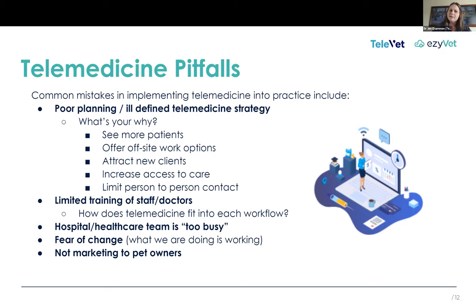The final piece is maybe not actually taking advantage of marketing the fact that you're offering televet or telemedicine — letting pet owners know that this is available to them. Is it on your website? Is it on your social media? Are you using those email campaigns that Tom talked about to push this out and let pet owners know that this is an option for them?